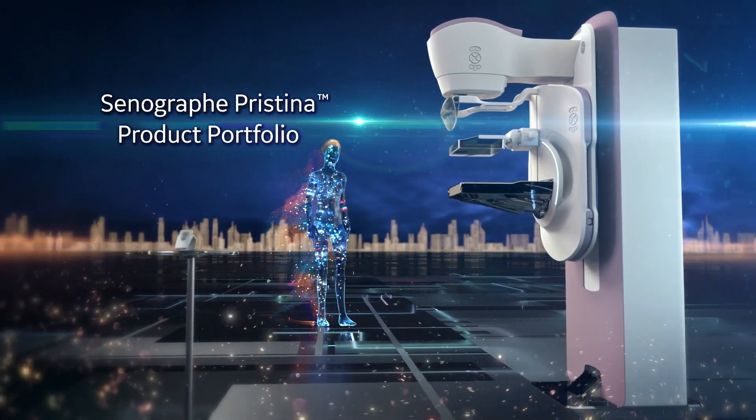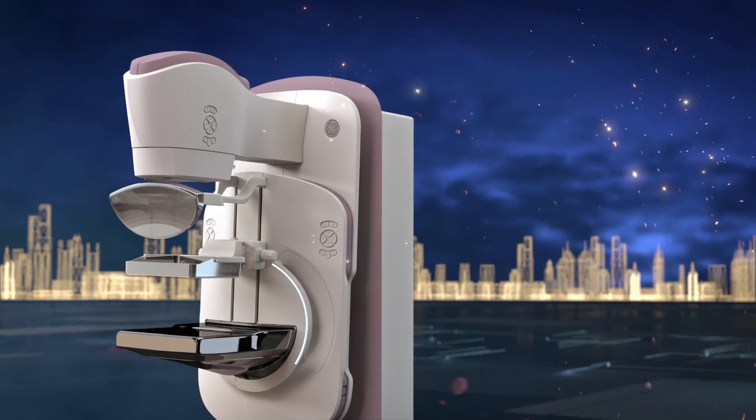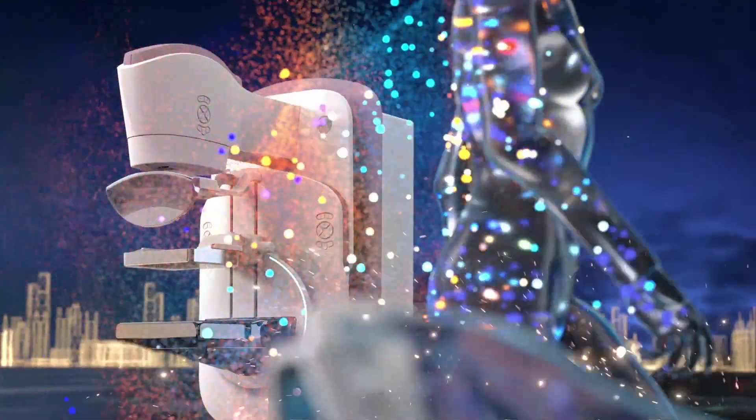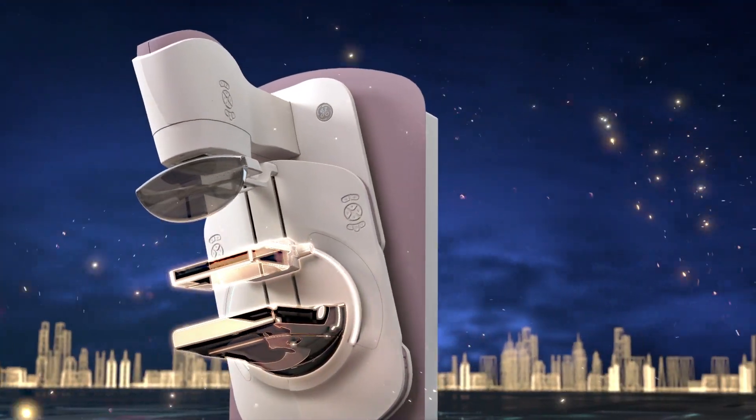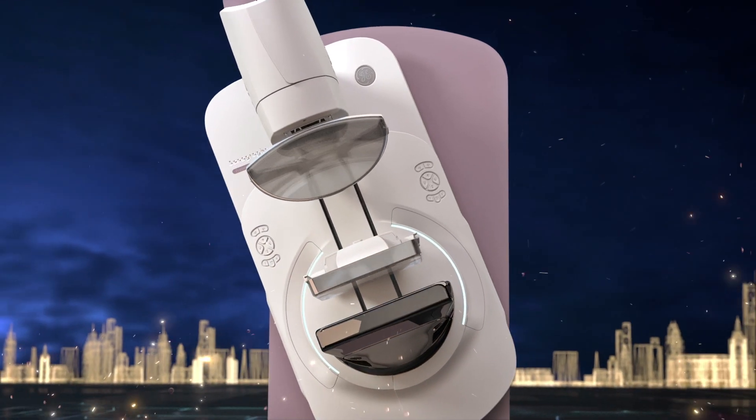Our technology was designed by women for women, to help women of every size, shape, and medical background feel relaxed, and to give them a sense of control while under a technologist's supervision.